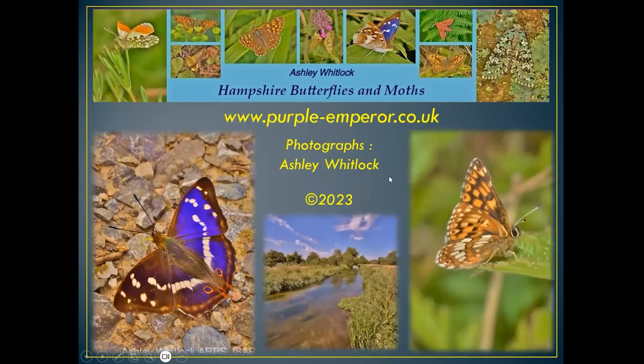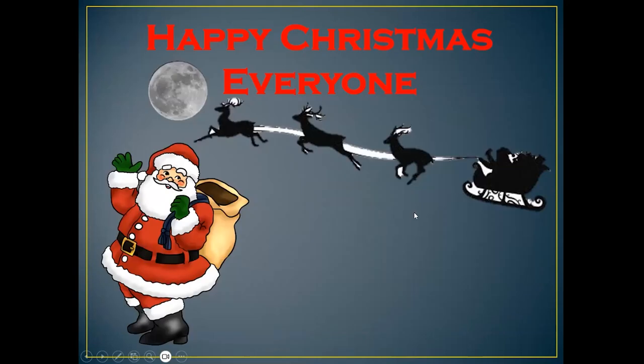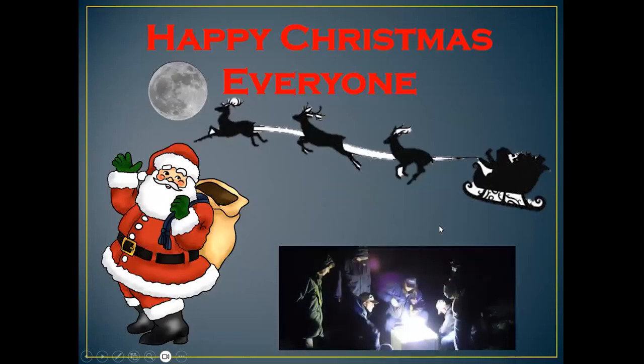There's a chalk stream going through Winchester — the River Hamble — and here's the duke of burgundy female. I'd just like to say thank you for listening, happy Christmas to everybody, and don't forget if you're out and about at night, don't forget to put your moth trap out. Thank you very much.